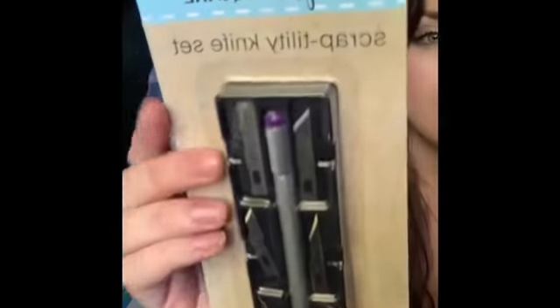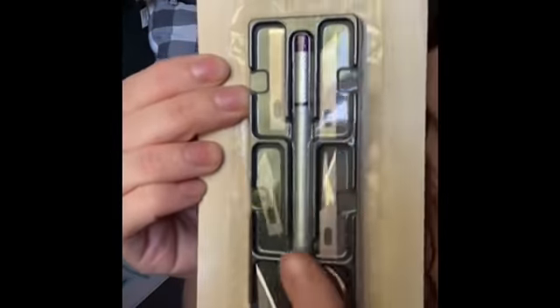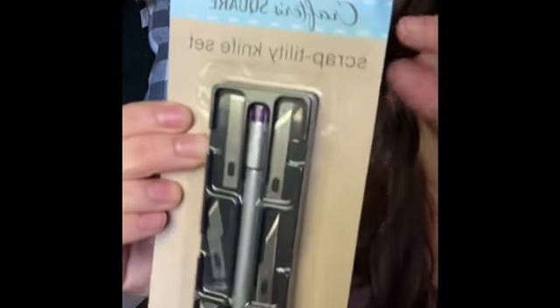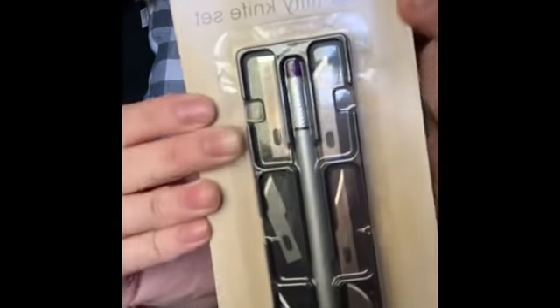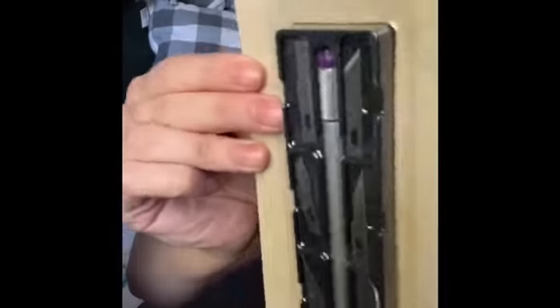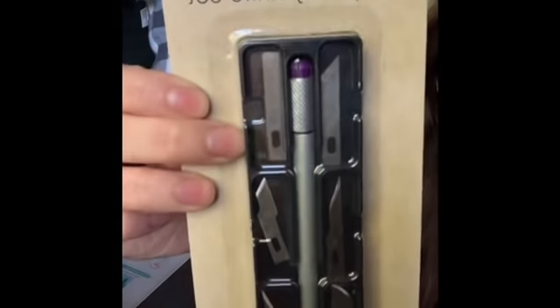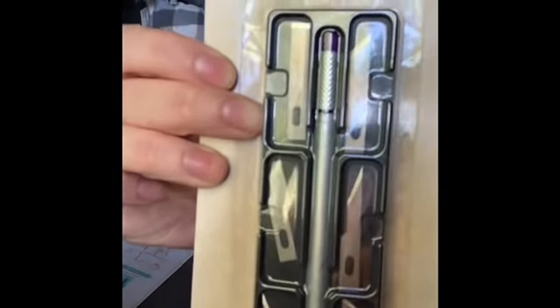I found this little utility knife kit — it comes with all these different blades. I've never seen this at Dollar Tree before. Crafter's Square is getting a ton of new stuff, so keep your eyes peeled. I saw a lot of things you can use for Cricut machines now at Dollar Tree.